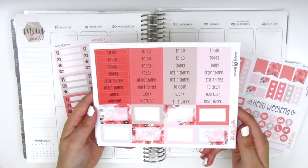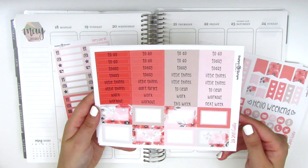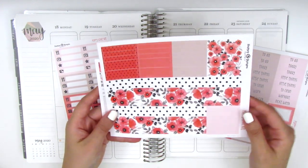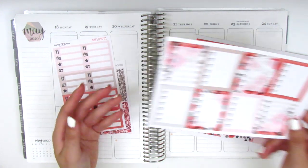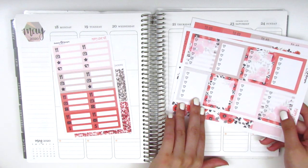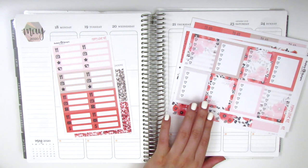On this page we have all the headers and the half boxes, and then on this page we have the bottom washi and washi strips. The last page here has the heart check boxes. I will say that this kit is on a vinyl paper so I'm going to be using a marking pen.